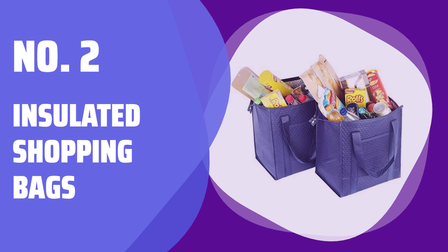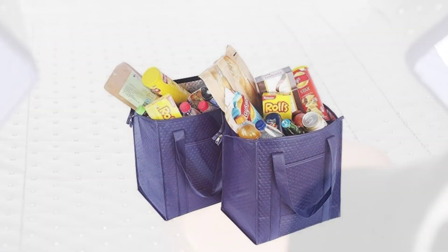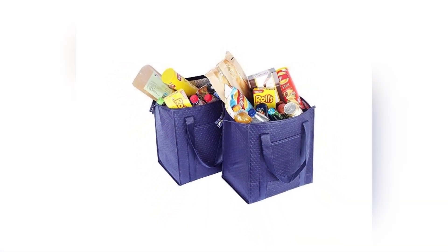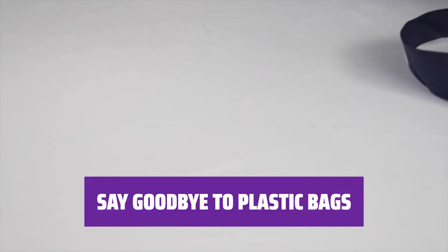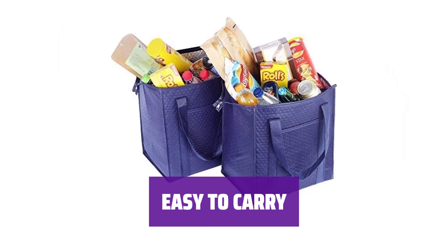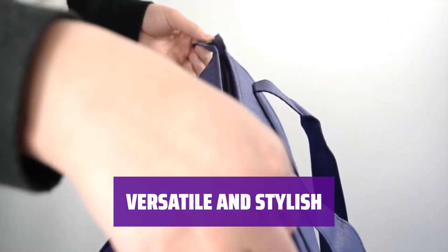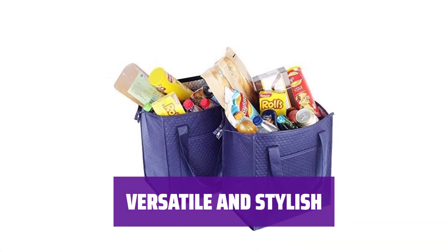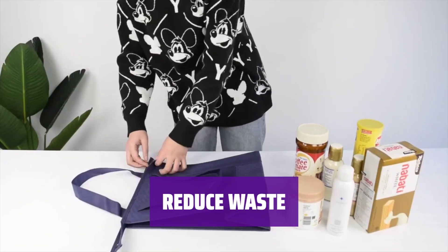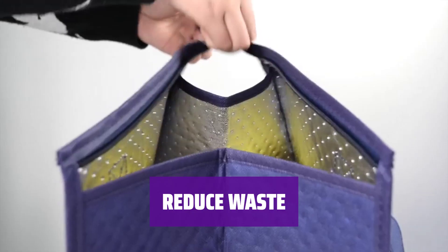Number 2: Insulated Shopping Bags. These bags are perfect for picking up refrigerated items — they're fully insulated, so they'll keep your groceries fresh no matter where you're taking them. With these reusable bags, you can say goodbye to single-use plastic bags; they're eco-friendly and durable for all your shopping needs. These bags are lightweight and easy to carry, making them convenient for all your shopping trips. Not only are these bags practical, but they're also versatile and stylish — use them for grocery shopping, picnics, or even as a beach bag. By using these insulated shopping bags, you can help reduce waste and do your part for the environment.